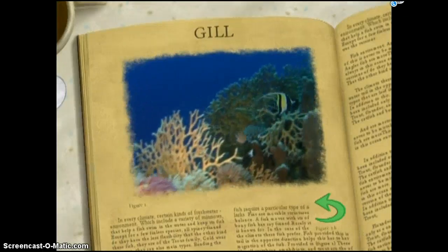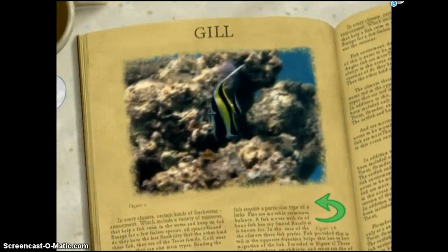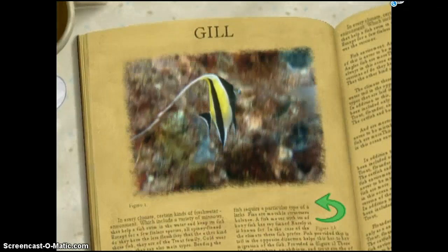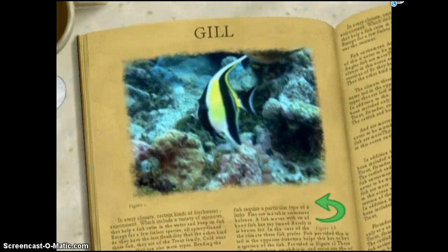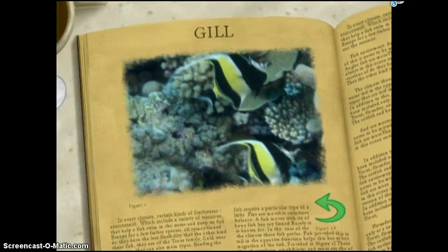The spectacular Zanclus cornutus is an unmistakable fish, with its bold coloration, projecting snout, and dorsal fin augmented with a long filamentous extension. The genus name Zanclus comes from the Greek word for sickle, inspired by the sickle-shaped dorsal fin.